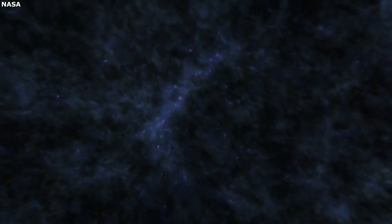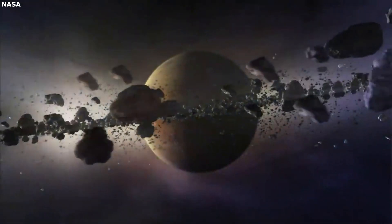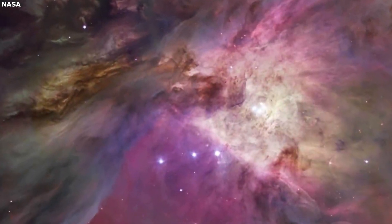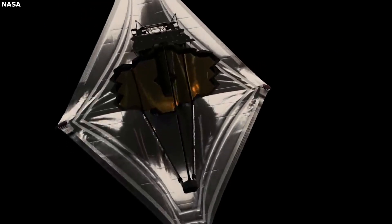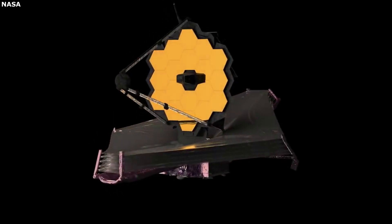With such a large list of instruments and components that will look into the universe's past and discover incredible things, vital sections such as the spacecraft bus can often be ignored. The spacecraft bus of Webb provides many of the necessary support functions for the operation of the telescope, including vital features such as electrical power, attitude control, communication, propulsion, and more — all of which combine into the most advanced telescope ever sent into space.